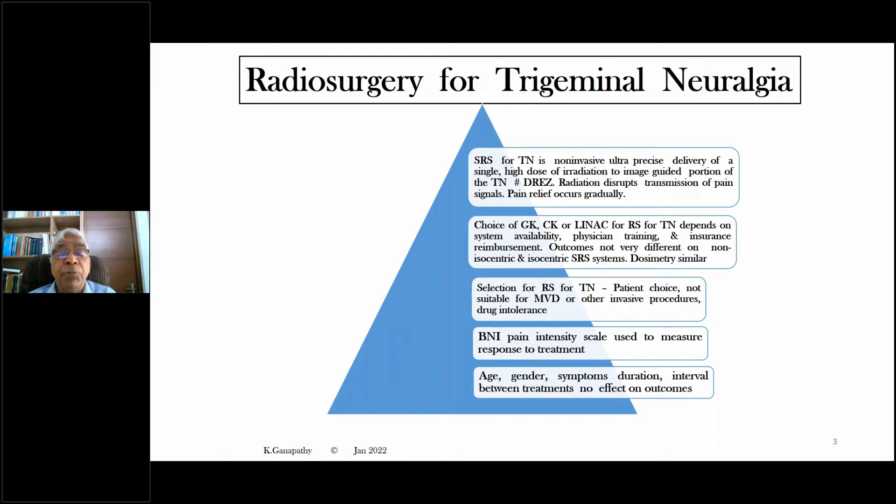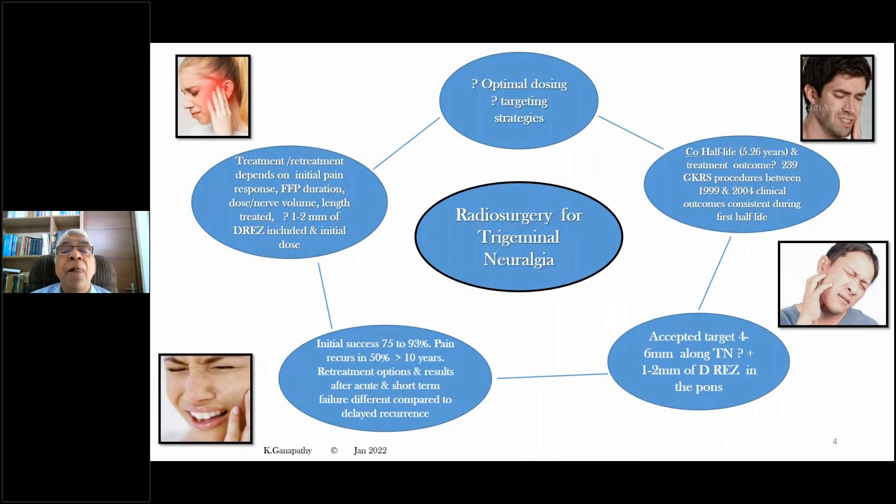We are accustomed to what is called EBM, or evidence-based medicine. Globally, the Barrow Neurological Institute pain intensity scale is used to measure response to treatment. Age, gender, duration of symptoms, and interval between treatments do not — I repeat — do not have an effect on the ultimate outcome for radiosurgery. Though almost half a century has evolved since radiosurgery was started, there is still controversy regarding the exact dose to be chosen and, most importantly, targeting strategies.